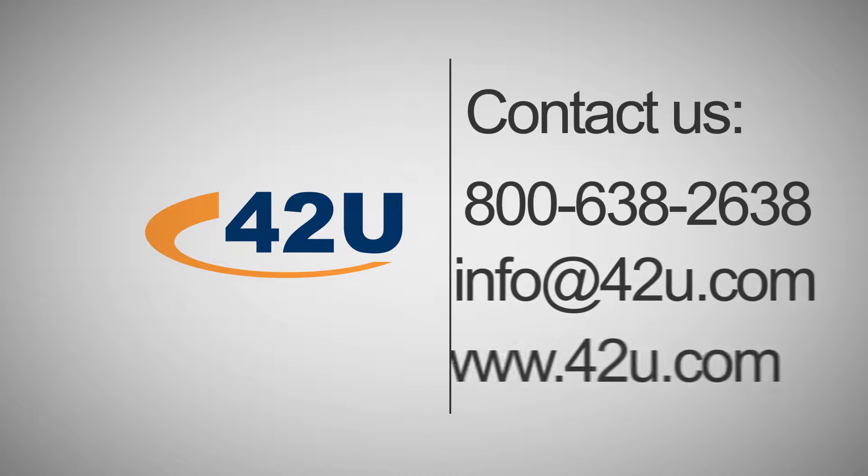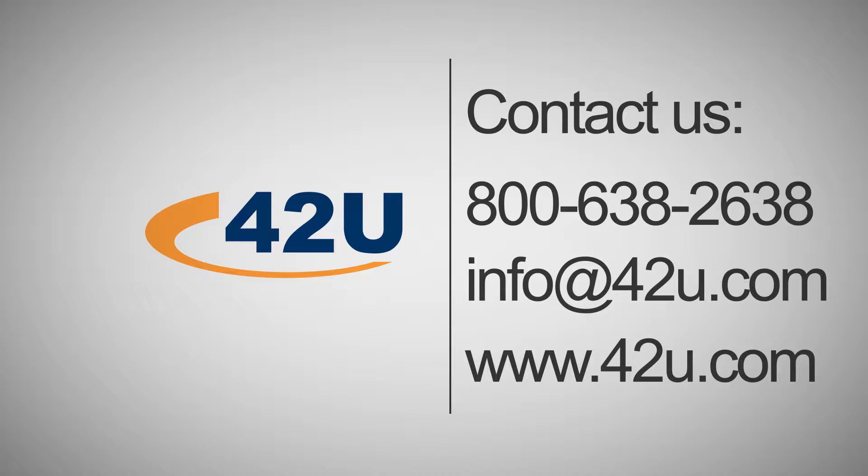Brian, thanks so much for showing us the system. We really appreciate your time. You're welcome. Thank you. If you have any questions, contact us at 42.com. This is Andre. Thanks for joining us. We'll see you next time.